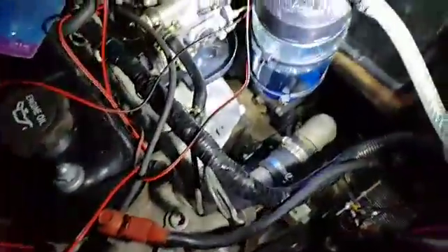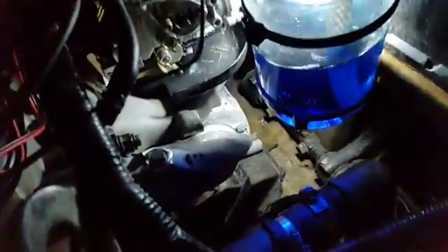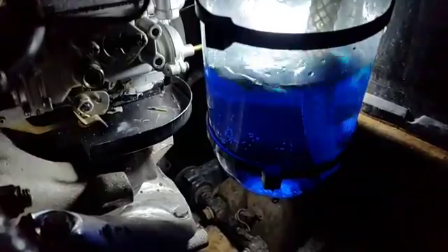Let me just dim the light so you can see the massive hydrogen production here. Absolutely insane. Just let me get my reading — that's three liters a minute there, really pumping. That's the safety mechanism as well.